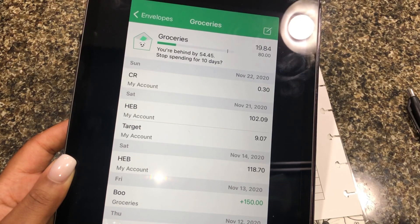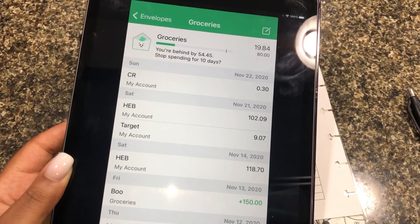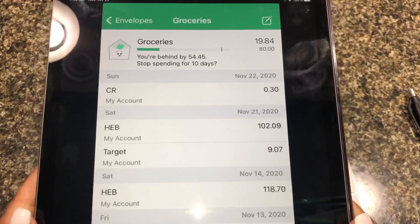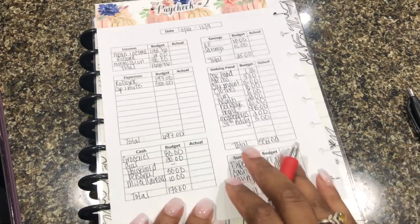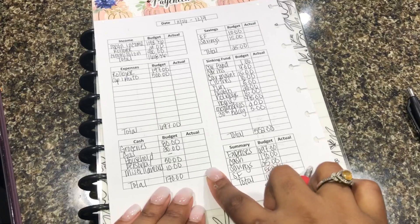I just don't use cash anymore. I loved using cash and sometimes I miss it, but it's not convenient for me, especially having to go to the bank — my schedule just does not work with that. So we are going to be filling up our cash envelopes today. First I want to go over what my actuals were.